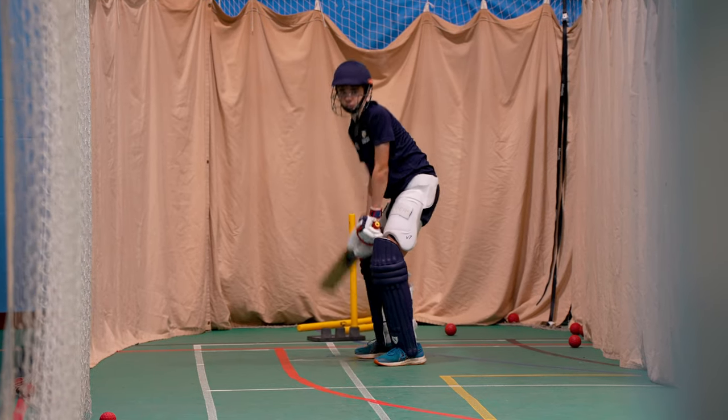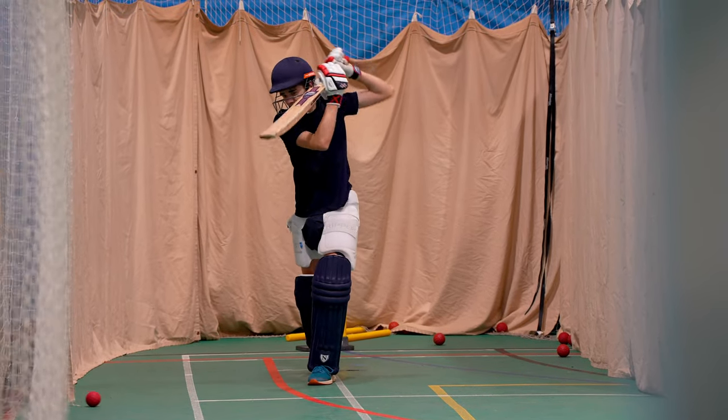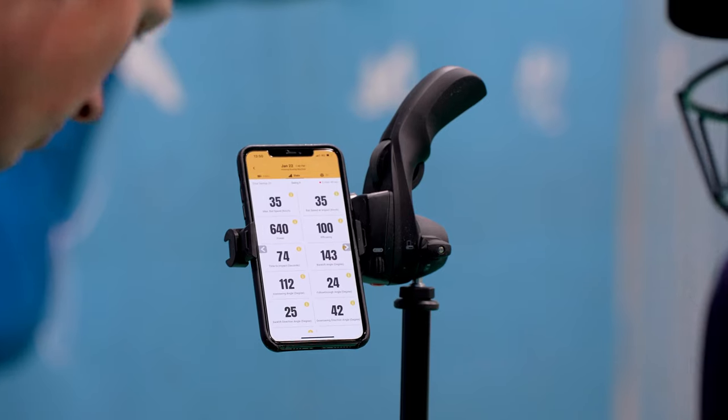As a coach, being able to convey it in a way where it can help them grow in every aspect is really important to me. The data and the insights within the app just give that clear feedback on where the player can improve.